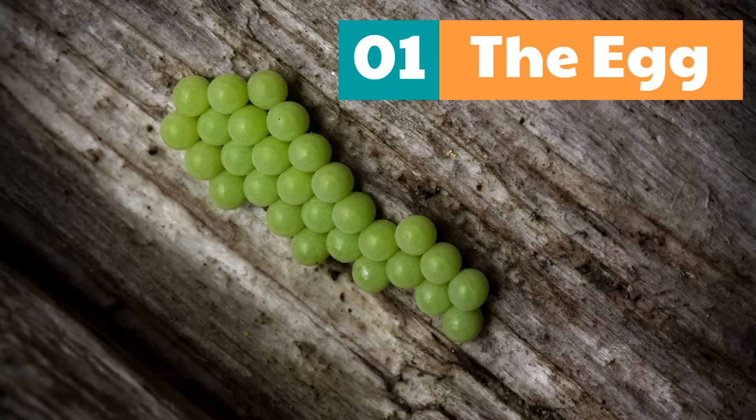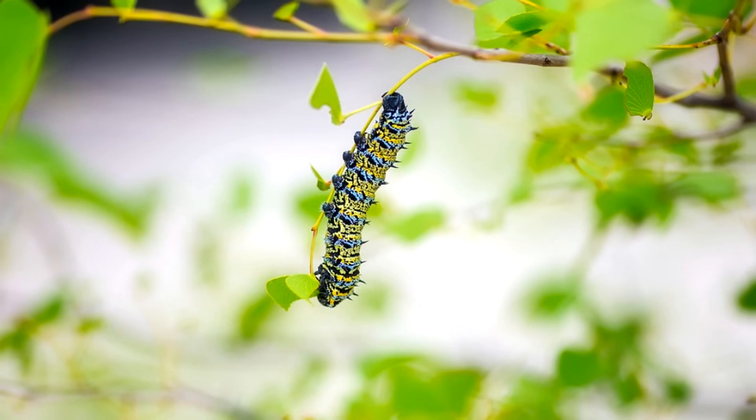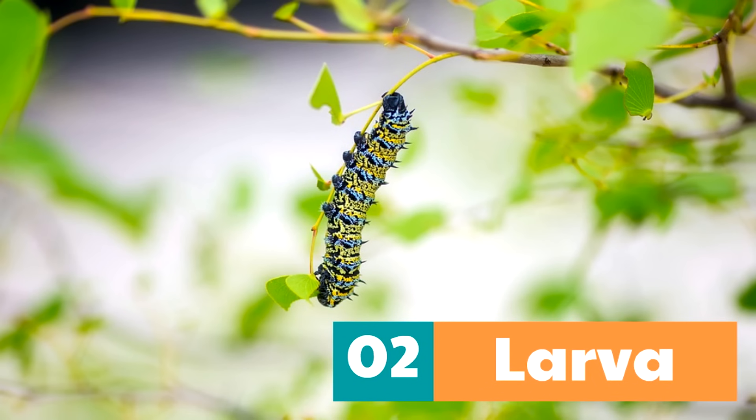A caterpillar? I thought we were talking about butterflies. You'll see. The second part of a butterfly's journey is when the butterfly is a larva. That's when the egg hatches and a larva comes out. What is the common name of a butterfly larva? A caterpillar.